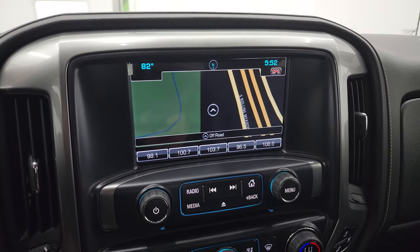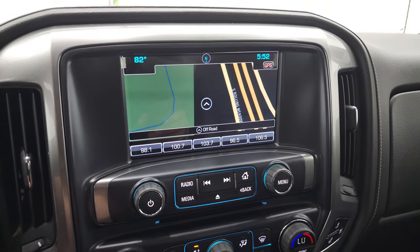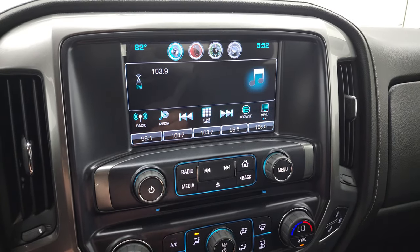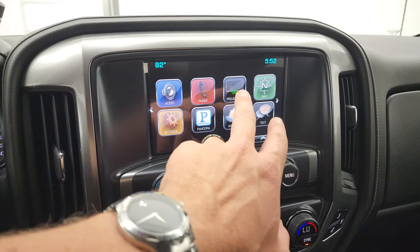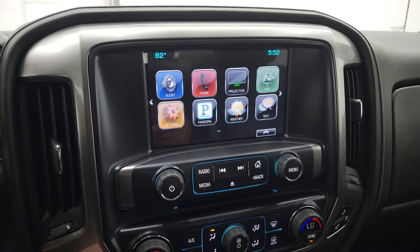It comes with the Chevy MyLink radio with the factory navigation system — you can see that is working nicely. You do get AM, FM, and SiriusXM radio capabilities. You also get a CD player.